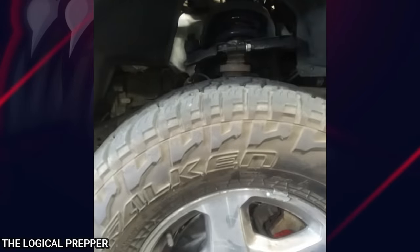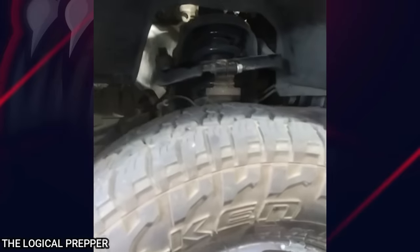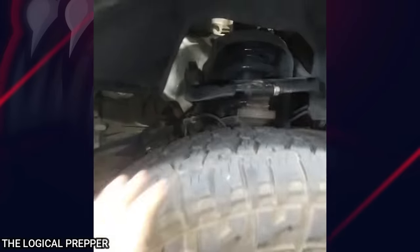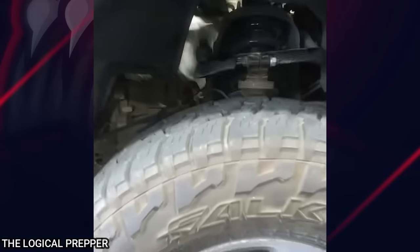2004 Chevy Trailblazer. Customer does his own work, installed new suspension components. States: check suspension, pulls right when braking.